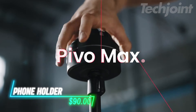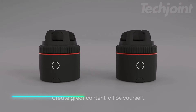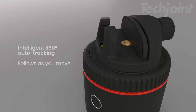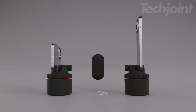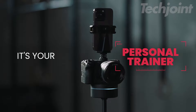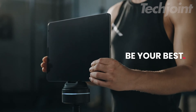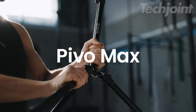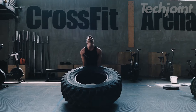Elevate your content creation with this auto-face tracking smartphone holder. Designed for influencers and creators, its 360-degree rotation and AI-powered tracking capture every move, ensuring dynamic videos and streams. Whether you're vlogging, live streaming, or dancing, this device turns your phone into a personal camera operator. Easy to set up and compatible with most smartphones, it's perfect for leveling up your social media content.